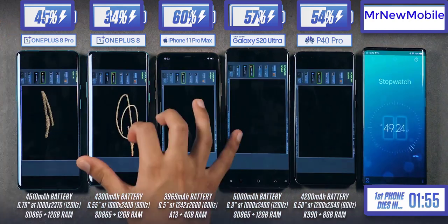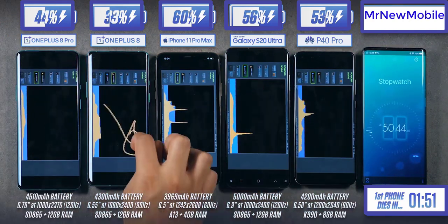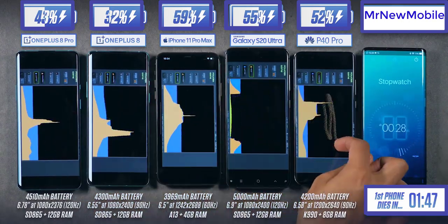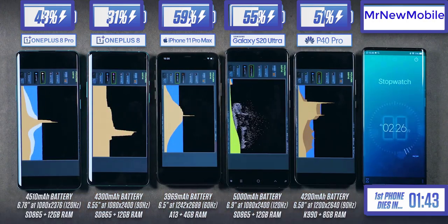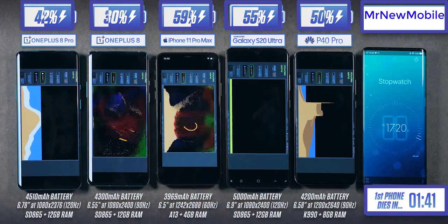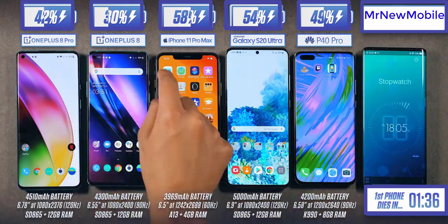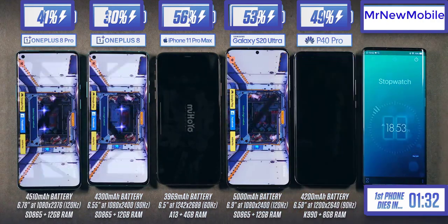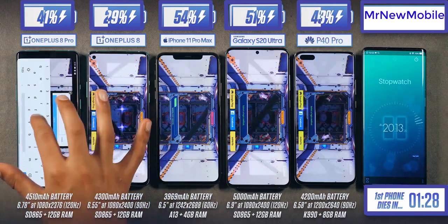One thing to bear in mind with these battery tests is that I can't possibly factor in the battery drain that happens when your phone is on standby during a normal day. To compensate for that, I've made this test slightly more intense than a normal day of use. It's been nearly four hours, and I'd consider reaching the five-hour mark as good battery life — that's always my benchmark.